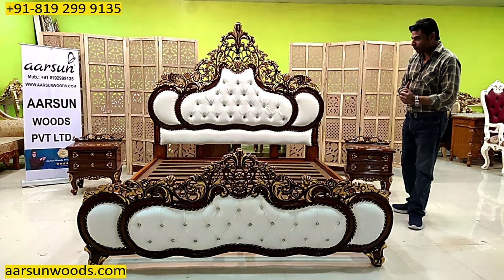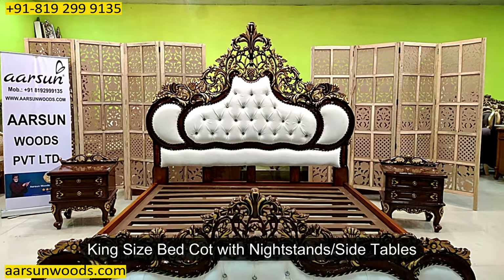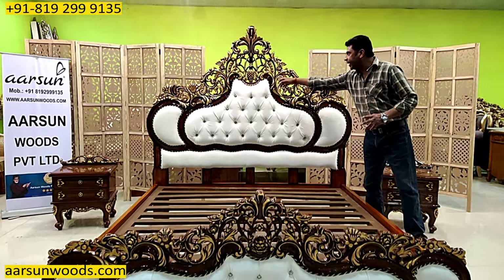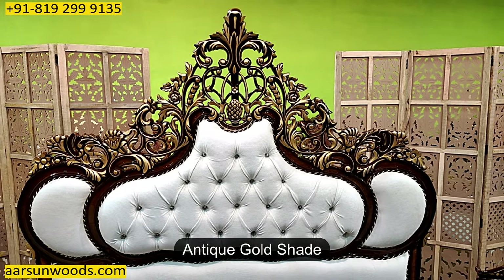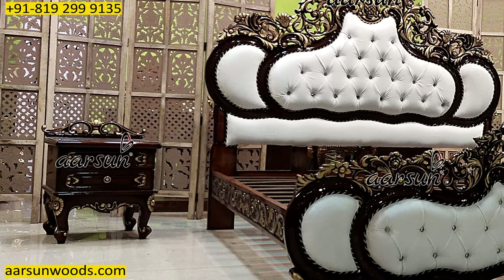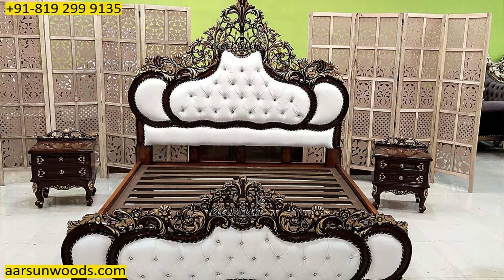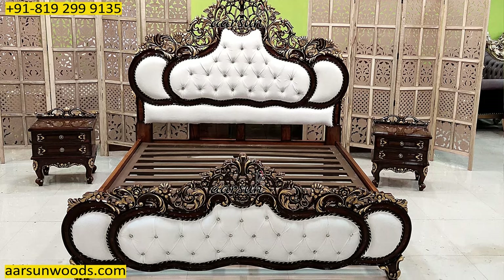One more unit — a king-size bed cot with nightstands, or side tables as you may call it. This one is going to Hyderabad, and this is again triple shade. Triple shade means the color in the inside areas is different, the borders are a little dark, and it has an antique gold shade — one of the most liked colors. The work in itself is very clearly visible in this video. With this video I'm trying to showcase the item, the variety we have, and the kind of love and appreciation we are getting from everywhere.